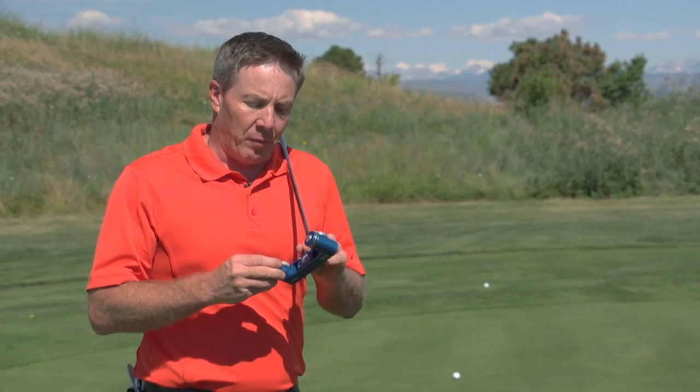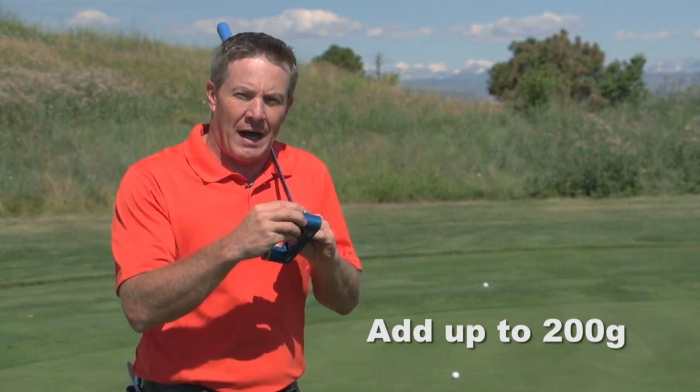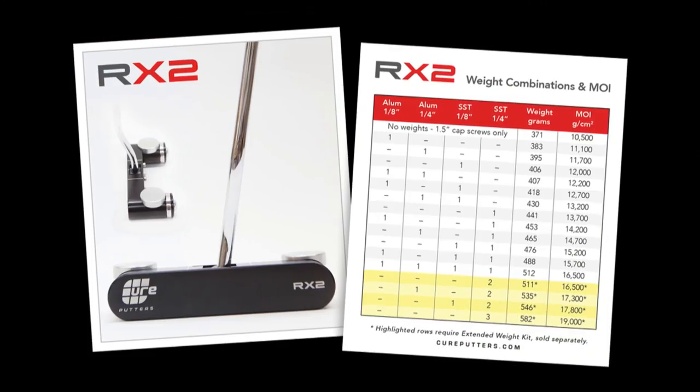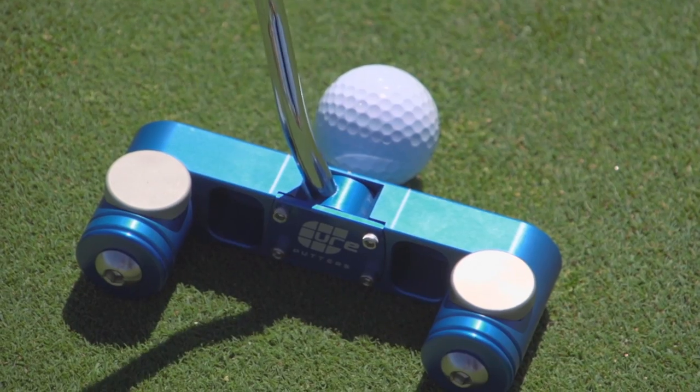One of the coolest things about the putter is the ability to adjust the weights. You get four weights for each side, so you can try different combinations — from the typical weight range to over 500 grams — to find your ideal weight with extremely high MOI at any setting.